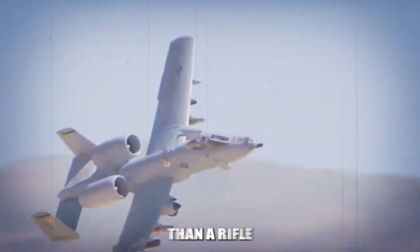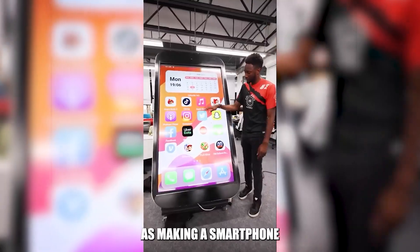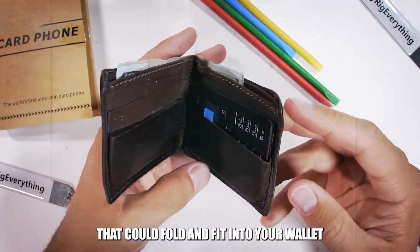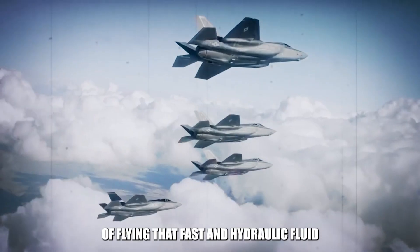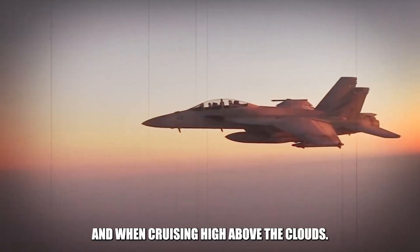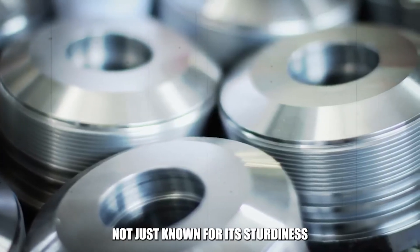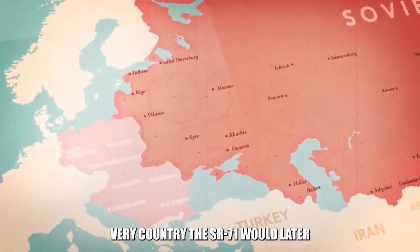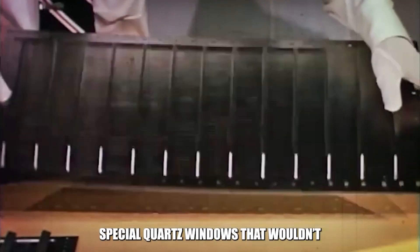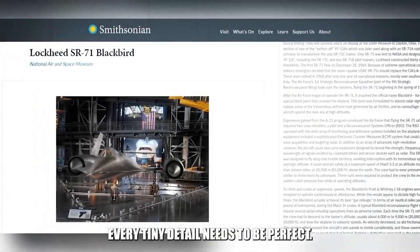Creating a jet that could travel faster than a rifle bullet wasn't just about drafting blueprints and hitting the assembly line. The challenges were immense — engineers had to develop wires that wouldn't melt from the heat of flying that fast and hydraulic fluid that could work both on the ground and at cruising altitude. Most of the jet was built from titanium, a metal known for its sturdiness but hard to source. Remarkably, they obtained it from the Soviet Union — the very country the SR-71 would later keep an eye on. They also designed special quartz windows that wouldn't become sauna glass at high speeds, proving that every tiny detail needed to be perfect.